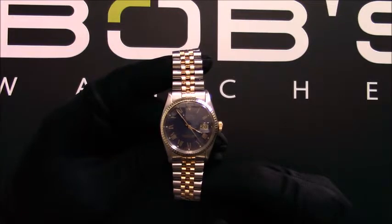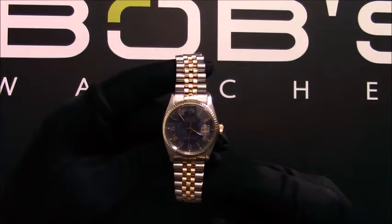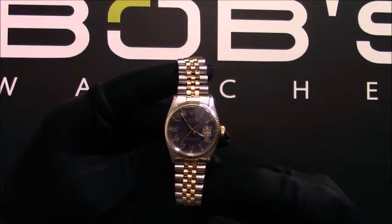The case is 36mm stainless steel and 14 karat yellow gold with a fluted bezel. This watch has an automatic 3035 movement.